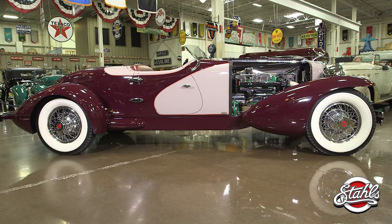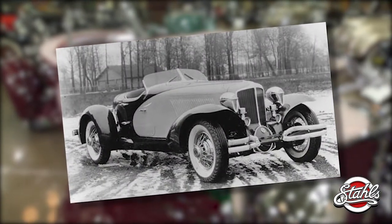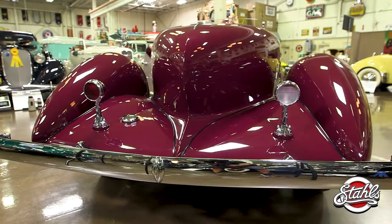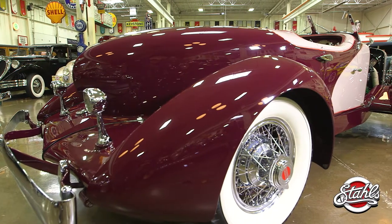This is the Phil Wright-designed, LeGrand-bodied L29 Cord Speedster that debuted famously in January of 1931 at the Auburn exhibit during the New York Auto Show. Shortly after Thanksgiving of that same year, it vanished, never to be seen again.